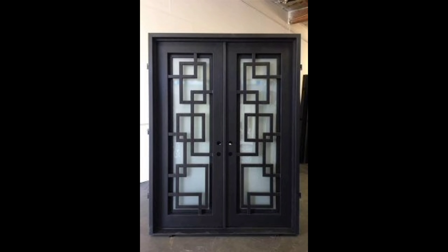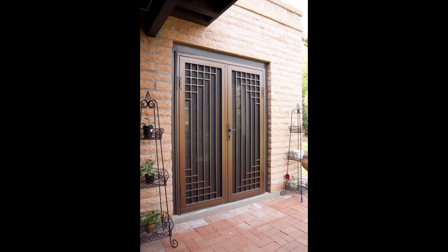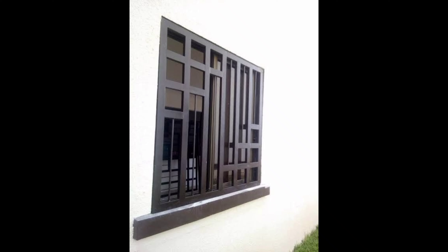Hi beautiful viewers, welcome back to our channel Home Decor 045. If you are new to my channel, please like this video and subscribe. Today we are diving into the world of interior and exterior design to bring you the latest window grill designs for 2023. Before we jump in, don't forget to hit that subscribe button and ring the notification bell so you never miss an update on the latest design trends.